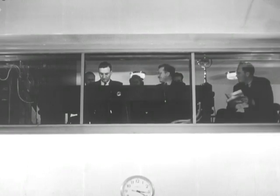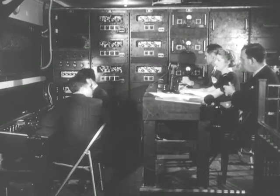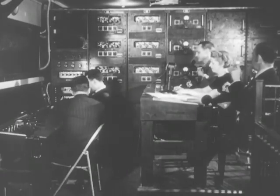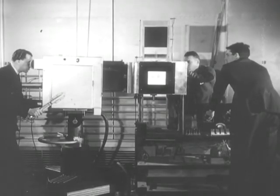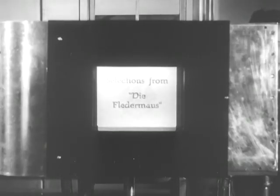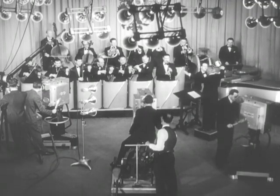In the control booth above the studio, the program director and engineers prepare for their part in the broadcast. Here, the picture and sound are amplified for their trip to the transmitter, and the quality is checked on a viewing screen. Cameramen and engineers wear earphones through which they receive instructions throughout the broadcast from the director. As the first step in the program, the title camera is trained on the printed titles, and these are sent out over the air.